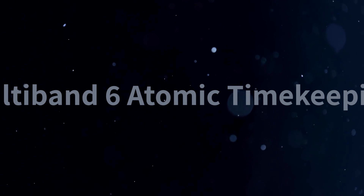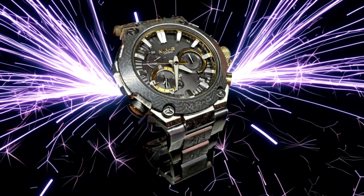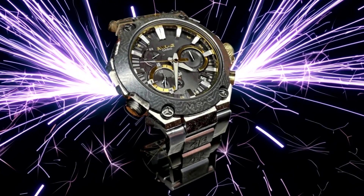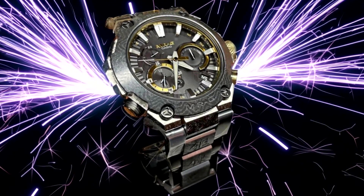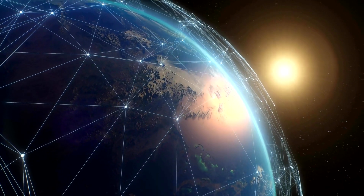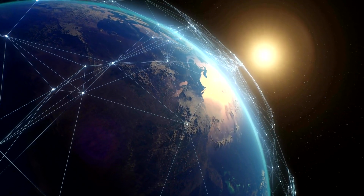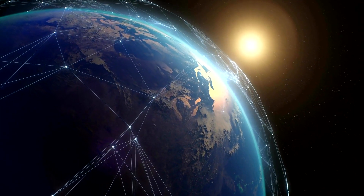Number four is multiband six atomic timekeeping. The MRG B2000GA-1A utilizes multiband six atomic timekeeping technology, which receives time calibration signals from six different transmitters worldwide. This ensures that the watch always displays an accurate and precise time, regardless of your location.